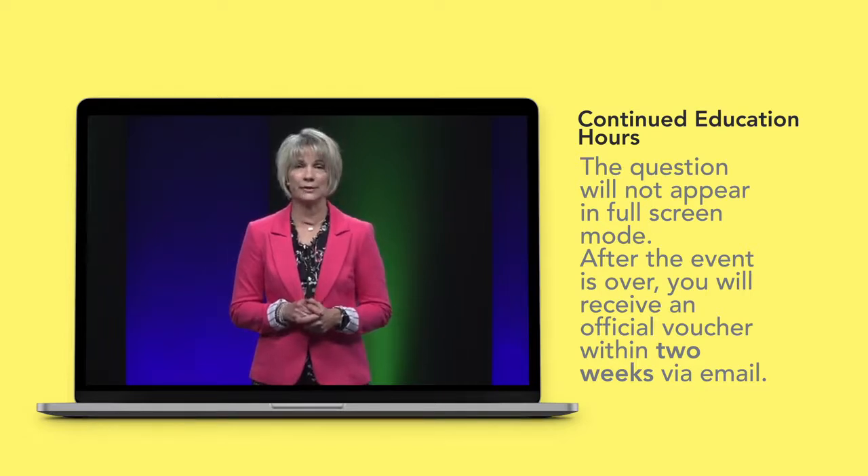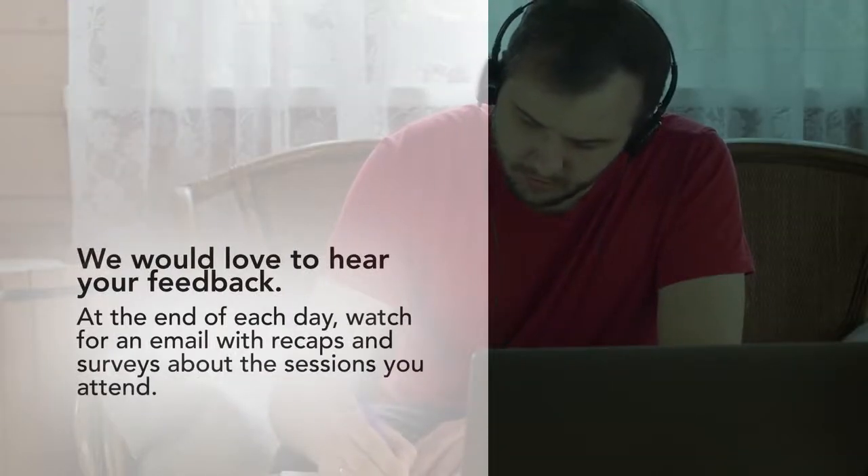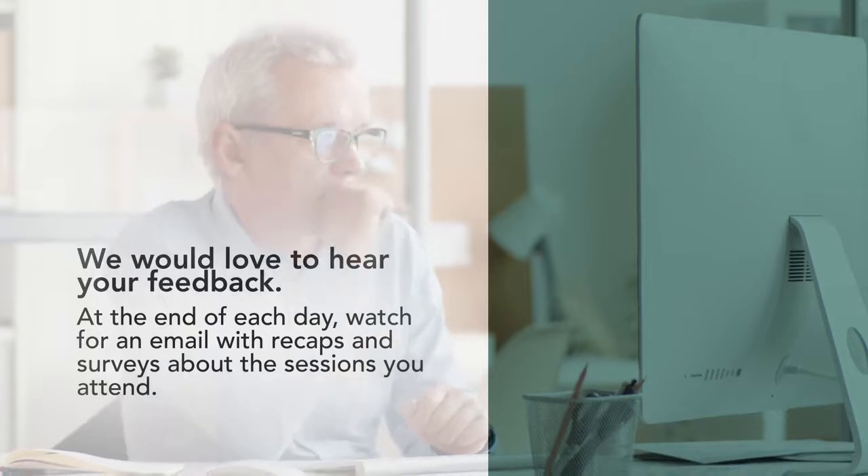After the event is over, you will receive an official voucher within two weeks via email. We would love to hear your feedback. At the end of each day, watch for an email with recaps and surveys about the sessions you attended. Now, wasn't that easy? Sit back, relax, and enjoy Parker Seminars XR West Be The Storm event.